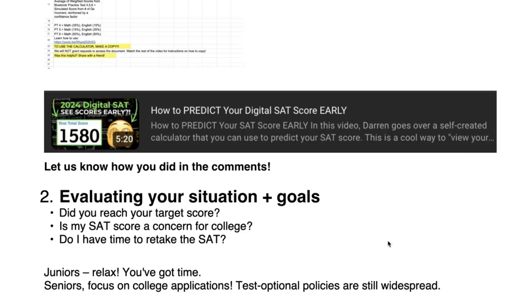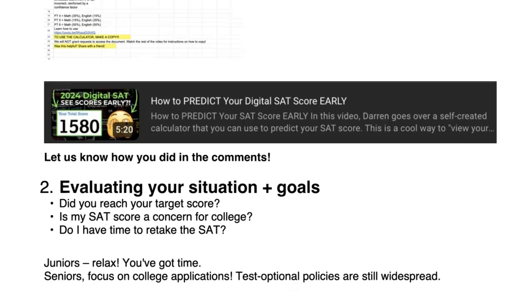If you're a junior, you've got time, so relax. If you're a senior working on college apps, don't stress too much because test-optional policies are still really widespread.